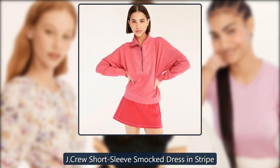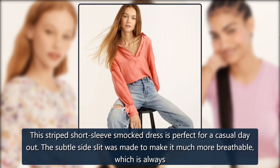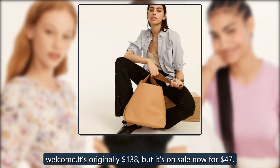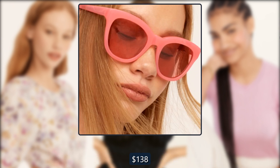J. Crew Short Sleeve Smock Dress in Stripe. This striped short sleeve smock dress is perfect for a casual day out. The subtle side slit was made to make it much more breathable, which is always welcome. It's originally $138, but it's on sale now for $47.